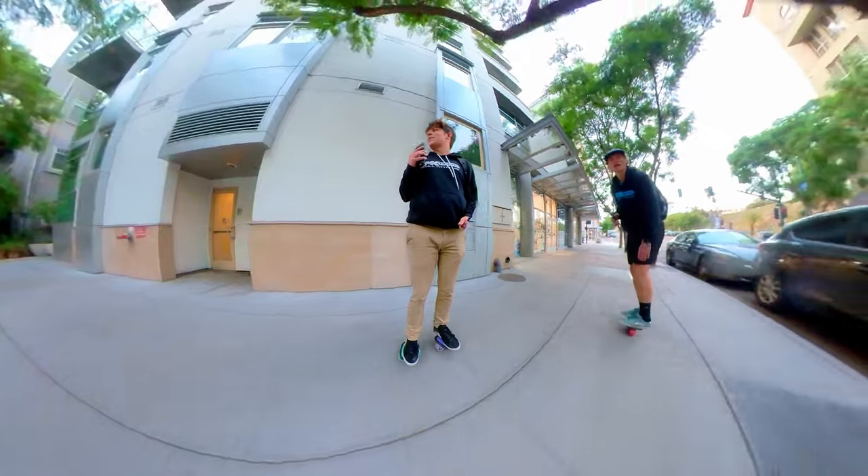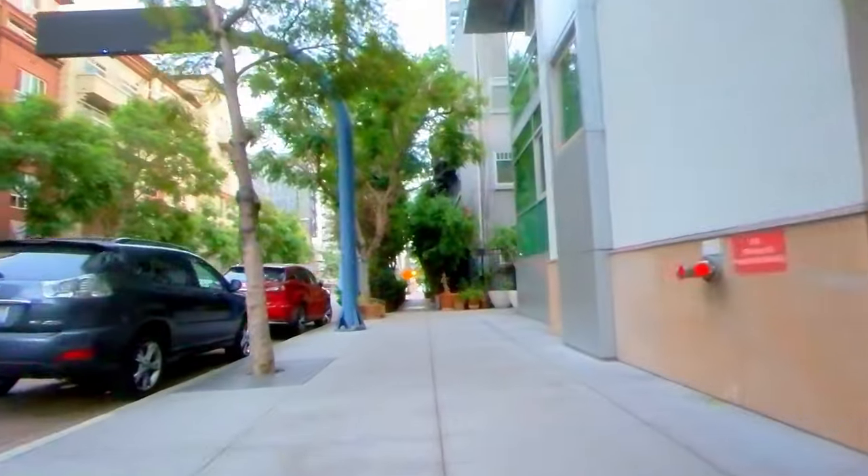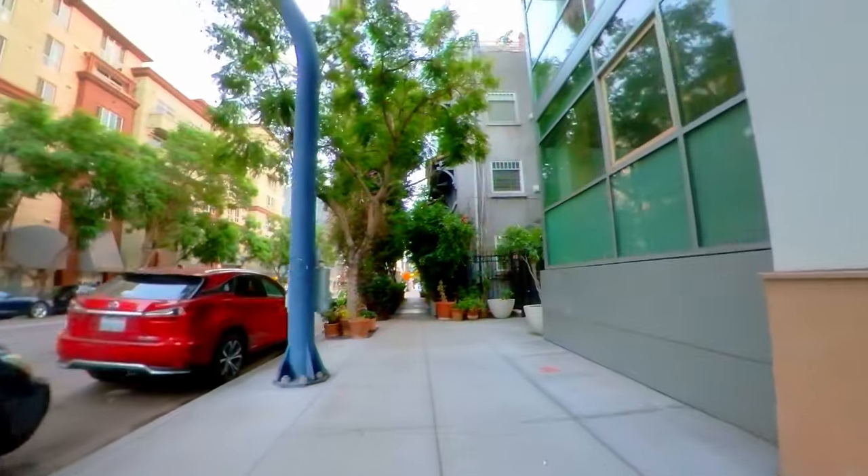I don't know if I've been in this specific block of downtown, but I do like this. There's a nice little group of trees coming up — very cool.